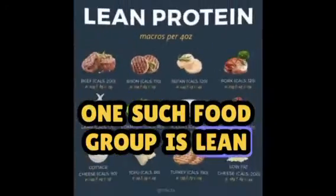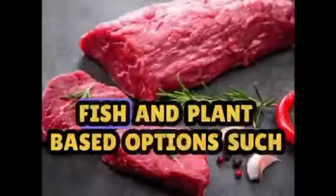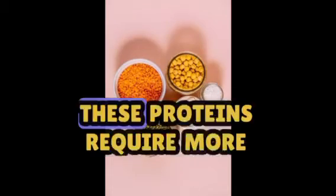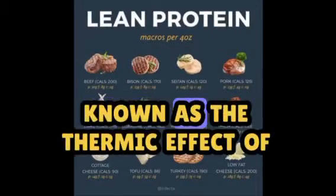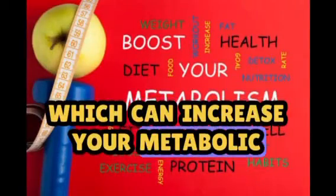One such food group is lean protein sources, like skinless poultry, lean cuts of meat, fish, and plant-based options such as tofu and lentils. These proteins require more energy to digest, known as the thermic effect of food, or TEF, which can increase your metabolic rate.